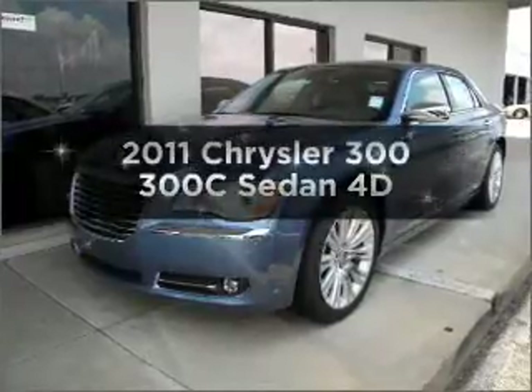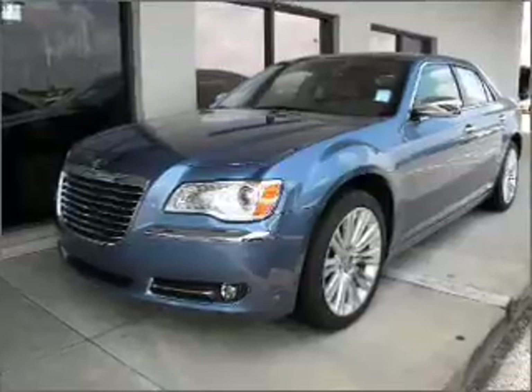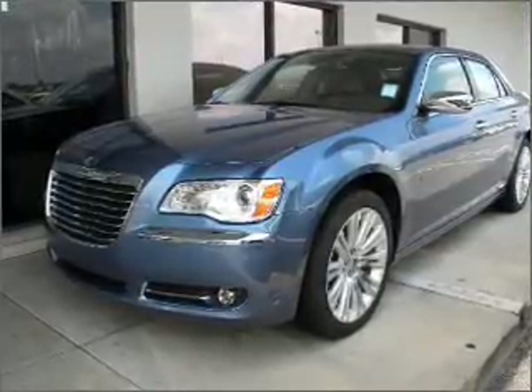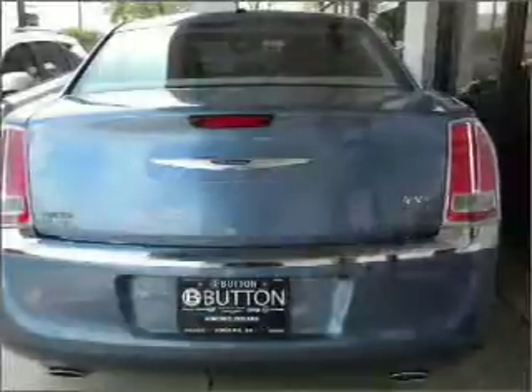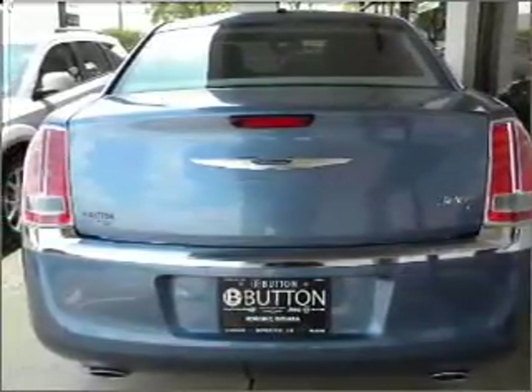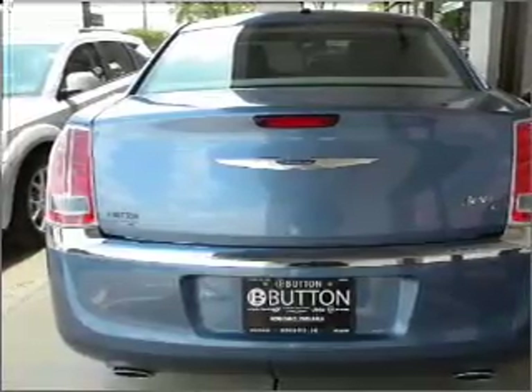Introducing the 2011 Chrysler 300. If you're looking for an automobile with great attributes, look no further. With a reliable engine that responds smoothly to its automatic transmission, you will appreciate the safety feature of anti-lock brakes. Heated seats are a desirable comfort feature, and this car has separate passenger temperature controls.